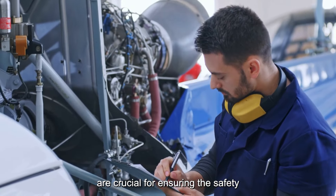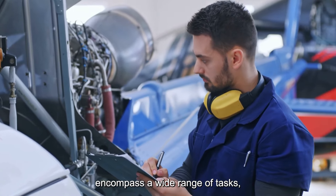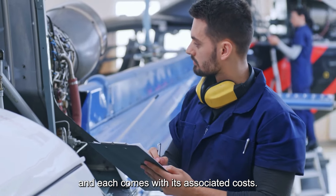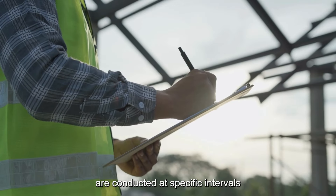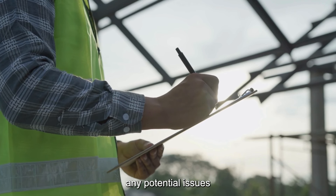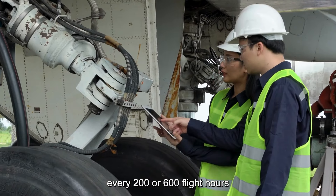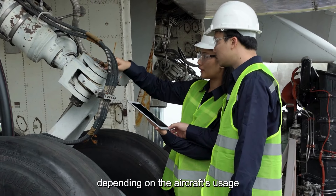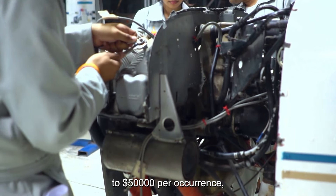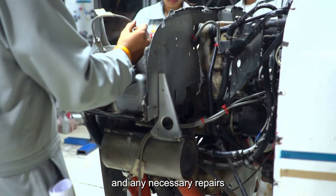Regular maintenance and inspections are crucial for ensuring the safety and airworthiness of your Challenger 601. These procedures encompass a wide range of tasks, from routine checks to major overhauls. Routine inspections, including A checks and B checks, typically occur every 200 to 600 flight hours or 6 to 12 months, depending on the aircraft's usage and regulatory requirements. Costs for routine inspections can range from $10,000 to $50,000 per occurrence, depending on the depth of the inspection and any necessary repairs or replacements.